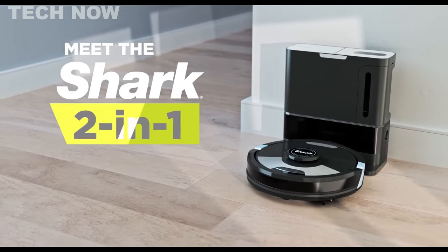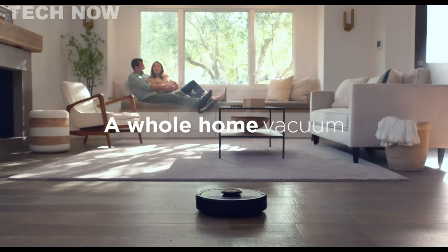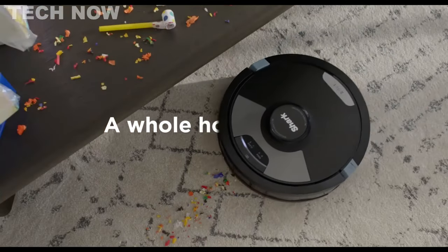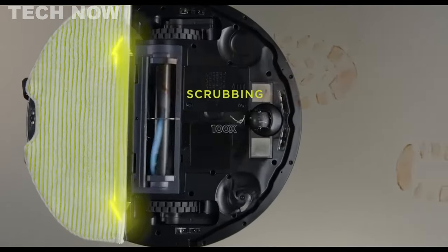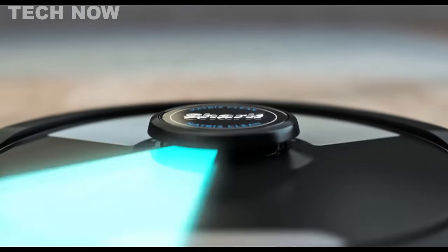The Shark AI Ultra 2-in-1 Robot Vacuum and Mop is a powerful cleaning robot that offers a comprehensive solution for maintaining clean floors. Its matrix clean navigation ensures thorough coverage, leaving no spots untouched, while the sonic mopping feature provides an additional level of cleanliness.